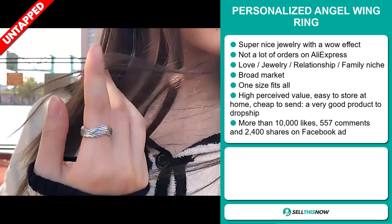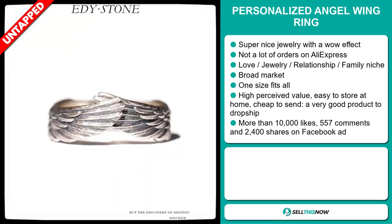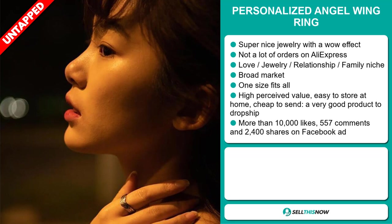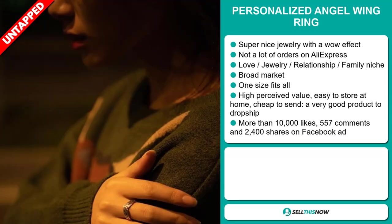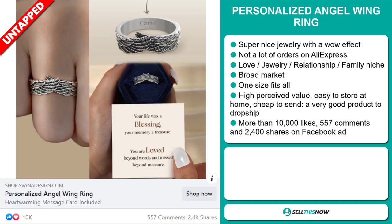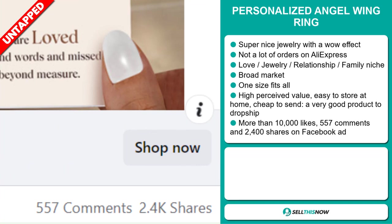We also think that this item has a broad market base, and one size fits all. This item has a high perceived value, it's easy to store at home, it's cheap to send, and it's a very good product to dropship. The Facebook ad has more than 10,000 likes, 557 comments, and 2,400 shares.